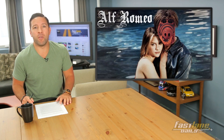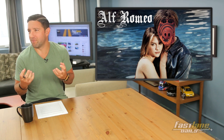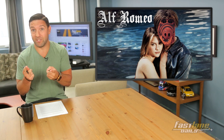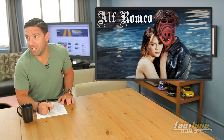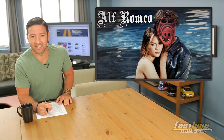In other news, the movie Alf Romeo has been delayed — because I think there are some copyright things going on there. Alf, the puppet, Alf from the 1980s? I thought that was the copyright issue. Romeo is the copyright, that's what's holding it up. Shakespeare is suing. Yeah, Shakespeare is suing Alf.